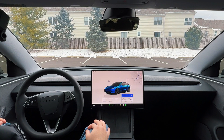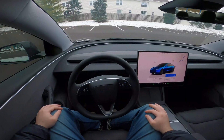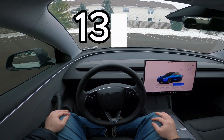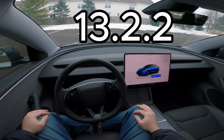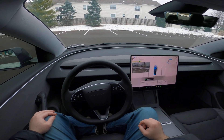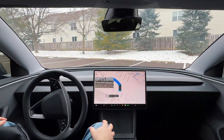It is 21 degrees Fahrenheit outside with a feels-like temperature of 5 degrees. We're about to go out on a cruise. I am running version 13.2.2 for Tesla's FSD. I'm going to go ahead and press and hold this button here to engage full self-driving. The car is now going to autonomously drive itself to our destination.